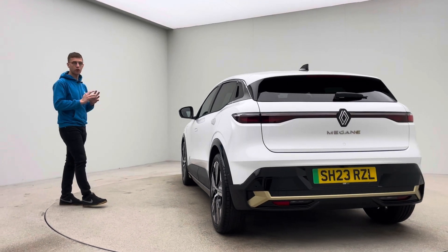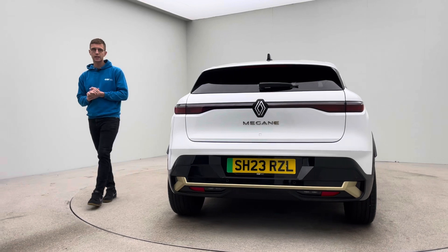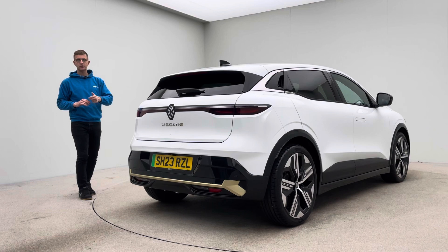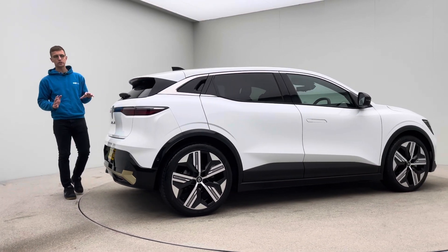In terms of the prep side of things, obviously the car is very new and very low on miles, but every single car goes through exactly the same prep program here at Car360. We have detailers, bodywork technicians and mechanics on site that do all of the prep and allow us to show off cars to you that look this good.